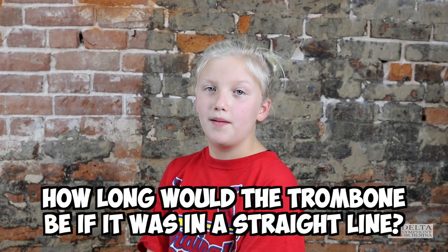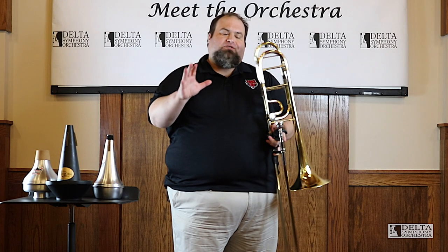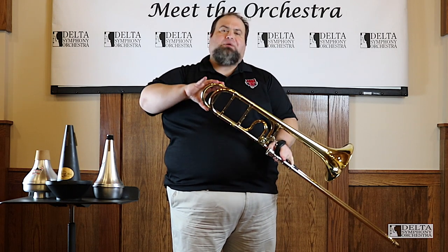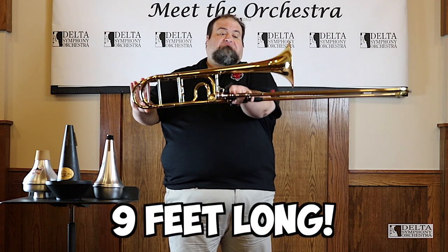How long would the trombone be if it was in a straight line? The trombone, if you take all of these tubes and straighten them out, is roughly nine feet in length. Not bad, huh?